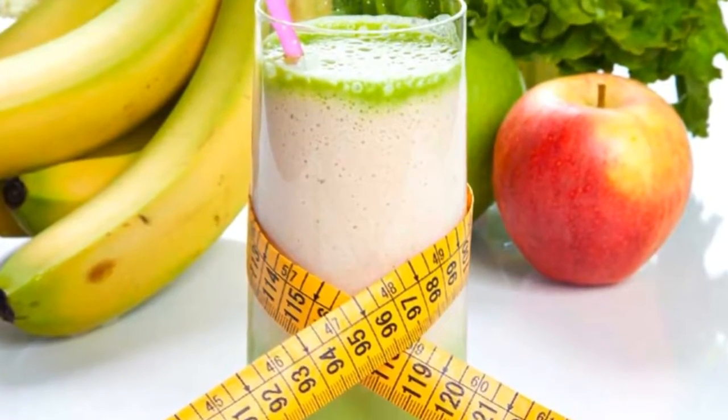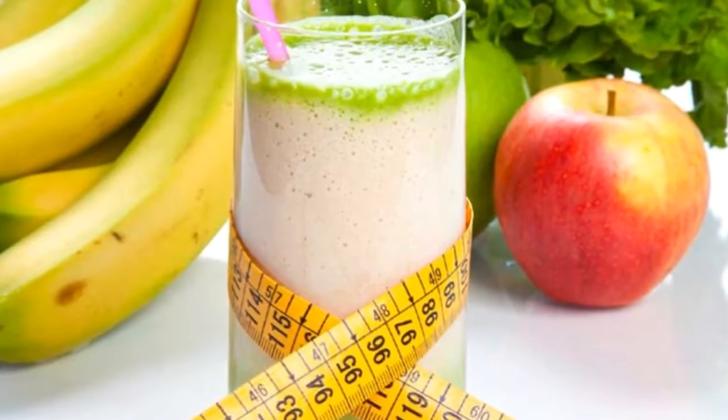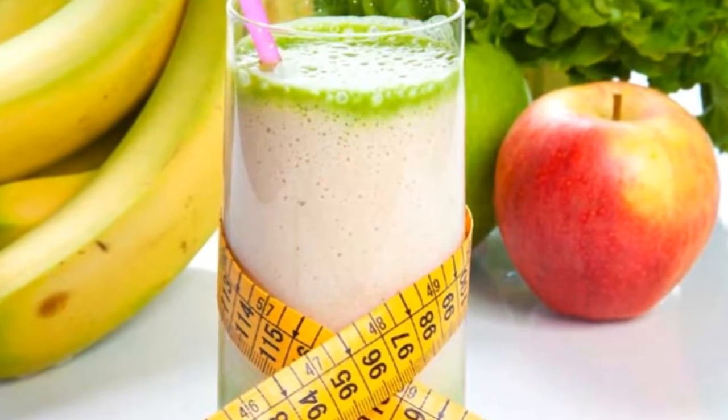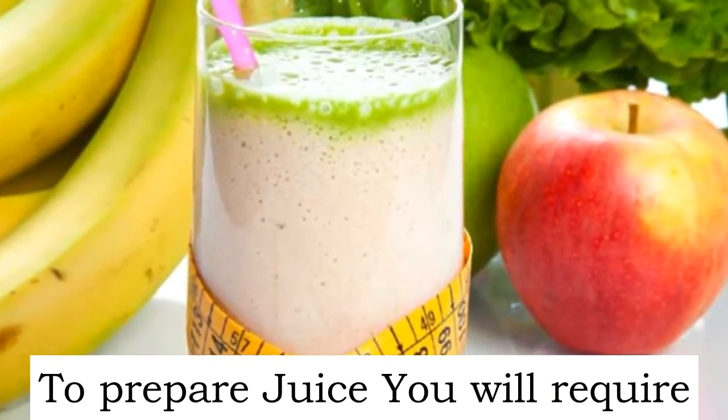This drink will not only prove to be good for your waist, but will also help in improving vision, memory, brain, and hearing. To prepare the juice, you will require: first, three lemons; second, three spoons of honey; and third, 125 grams of horseradish.